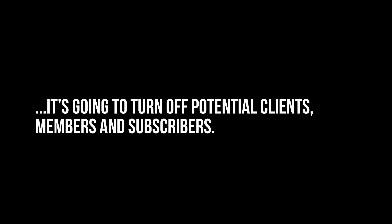Because if they don't, it's going to turn off potential clients, members, and subscribers. All of this photo manipulation casts doubt in their minds. It looks as if your client is trying to intentionally lie to their audience for the sake of vanity. And if they're willing to lie to their audience about something like that, what else could they be lying about? And just like that, the trust between your client and their audience is now gone. And it's extremely difficult, if not damn near impossible, to get that trust back.